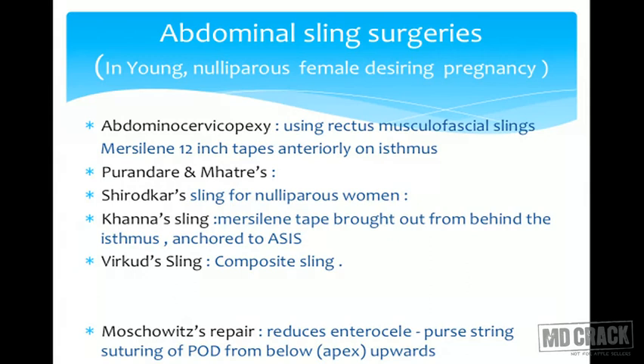Khanna has suggested a sling where the muslin tape is brought out behind the isthmus and both ends are attached to the anterior superior iliac spines. These surgeries are advised for nulliparous patients who want to maintain their menstrual and reproductive function. The biggest advantage is that we can avoid the side effects of Fothergill's surgery, where cervical stenosis and repeated abortions are quite common.